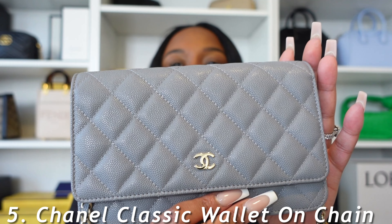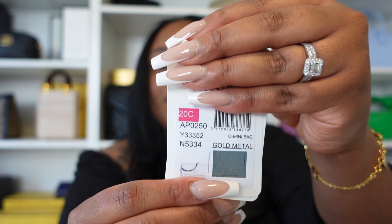Coming in at number five is my oldest Chanel bag — my Chanel Wallet on Chain in this beautiful gray color. I brought out my receipts so we can take a look. This particular bag is from the 20C collection with champagne gold hardware. This was before Chanel switched over to microchips, so I do have an authenticity card. I got this from a Kylie Robinson.